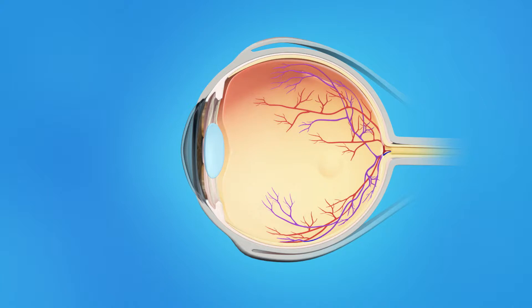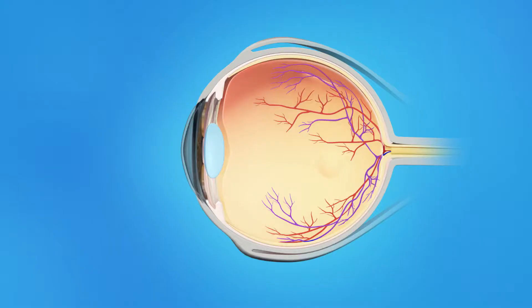The inner eye is filled with a clear jelly-like substance called vitreous. As we age, the vitreous becomes less like jelly and more like liquid. Usually the vitreous is only loosely attached to the retina, so as the eye moves, the vitreous moves away from the retina without causing problems. Sometimes, though, the vitreous pulls hard enough to tear the retina. Flashes of light or floaters can appear in the field of vision. If a tear occurs along a retinal blood vessel, this can cause bleeding into the vitreous.